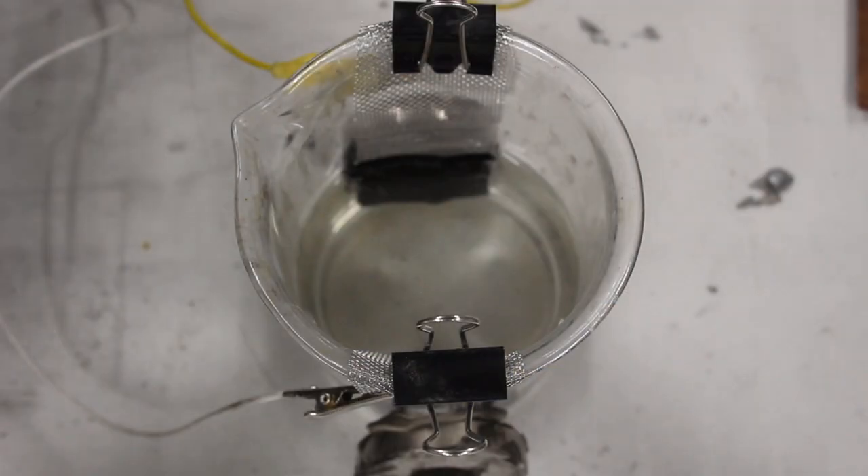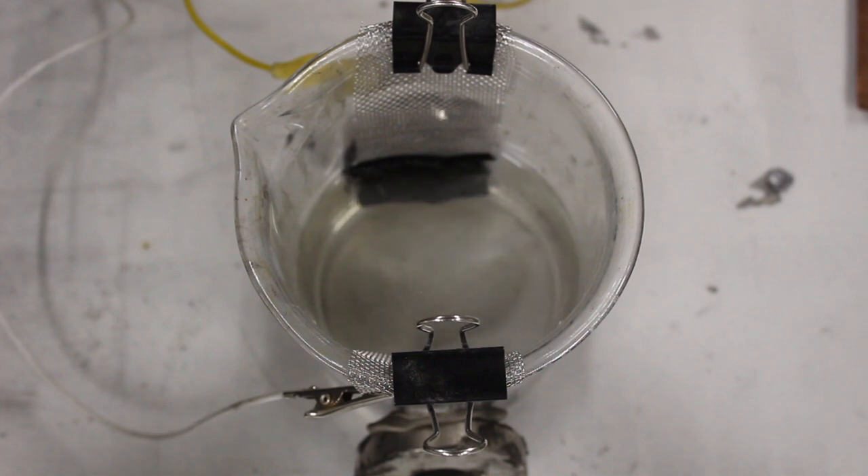Here it is with two very strong magnets placed on either side. Let's turn it on — that is a crazy amount of production.